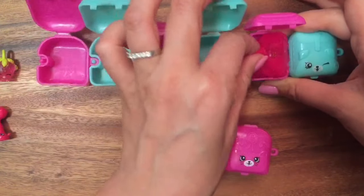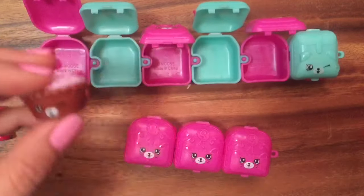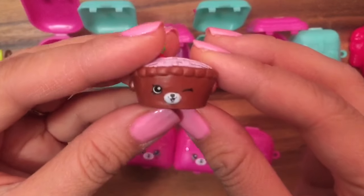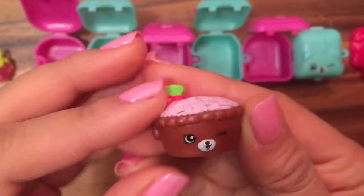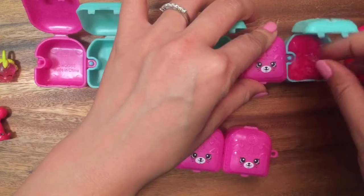Let's open up the next one! Oh, another petkin. This is Shy Pie — or Cherry Pie. Does anyone know why she has two names? I don't, but in the little cheat sheet it always said Shy Pie or Cherry Pie. She's a petkin — petkins start from Season 4. She looks delicious!